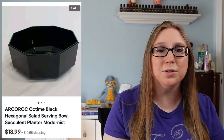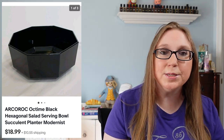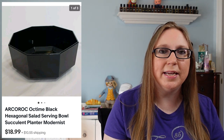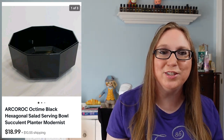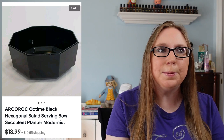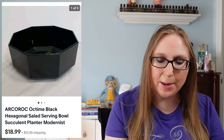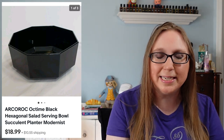Next we have a really interesting looking bowl — that's why I picked it up. It was by a company called Arcarock and it was a hexagonal bowl. It reminded me of something that would have been in Beetlejuice, like the dining room scene. The look of it was just really cool. I picked this up at a yard sale a long time ago and it did sit for a long time. I paid a dollar for it and it sold for $18.99.